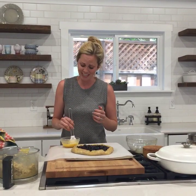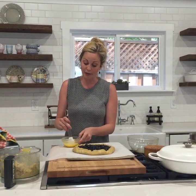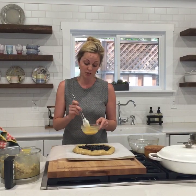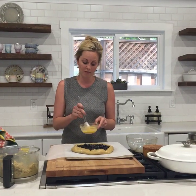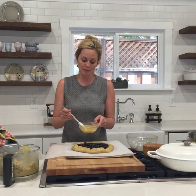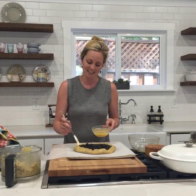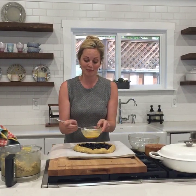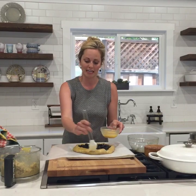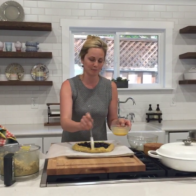I forgot a really essential part — this is an egg wash. It's just one egg whisked with about a teaspoon of coconut milk. If you don't do this — and you can absolutely leave it off — or you could just brush it with coconut milk, this is otherwise an egg-free dessert. But the egg wash helps brown the crust, makes it beautiful and golden, and also helps it get a little more flaky and crispy on the outside.